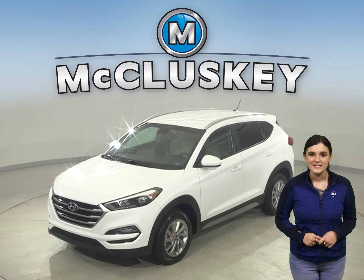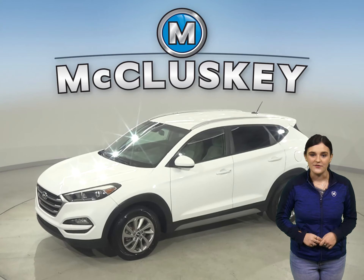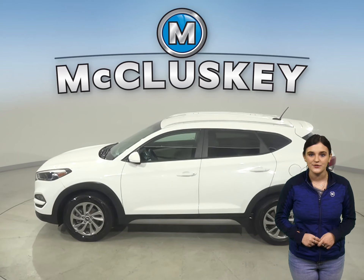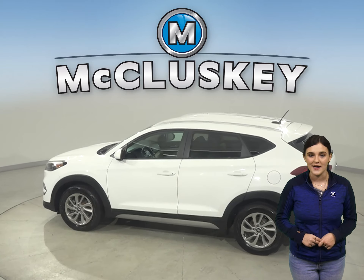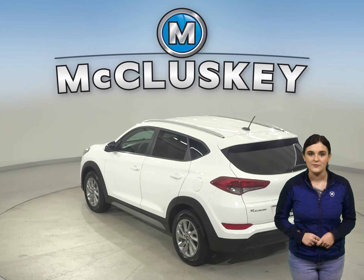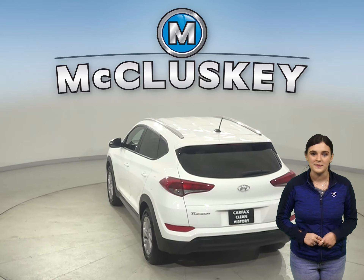This 2017 Hyundai Tucson is the perfect SUV for your everyday needs. It has all wheel drive, traction control, ABS brakes, and a backup camera. Other great features include a Sirius XM ready radio and Bluetooth capabilities.